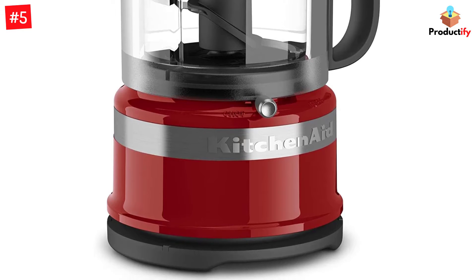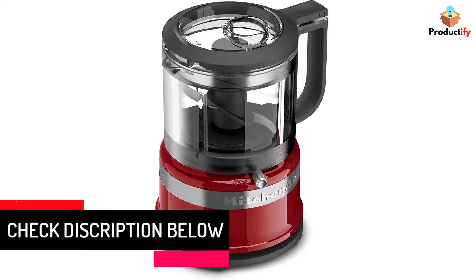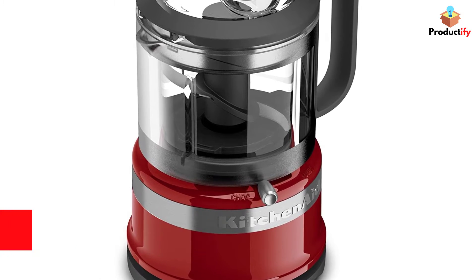A whipping blade is included which stores easily in the mixer bowl so it won't get lost in the gadget drawer. All the parts that contact food are dishwasher-safe for easy cleaning. A power cord for charging is included.